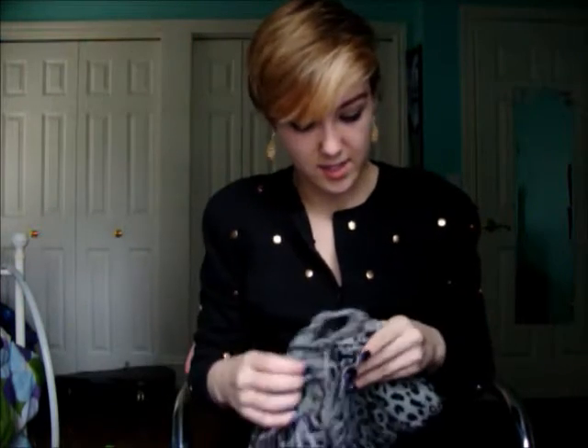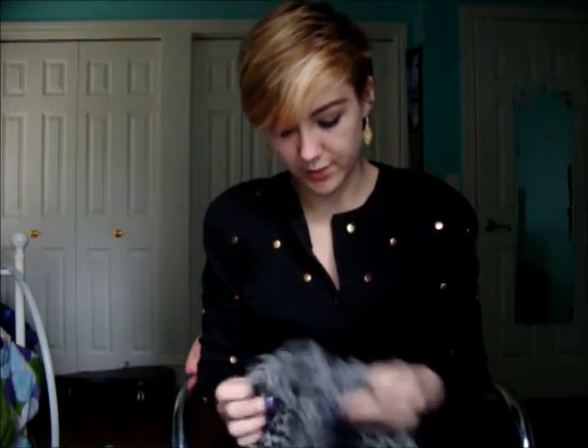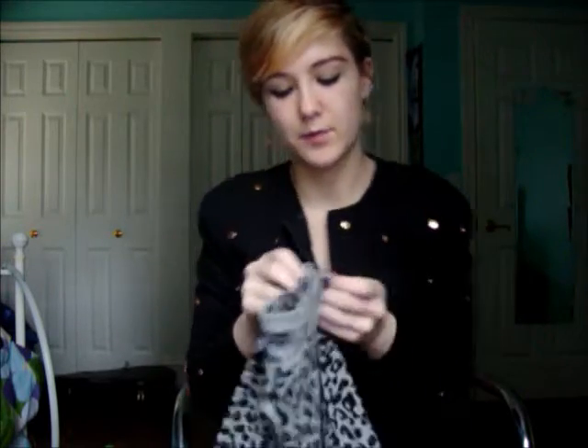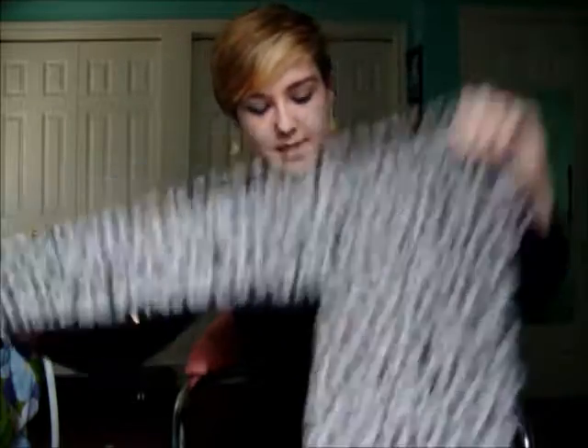This is Forever 21 — it's just a leopard print cardigan crew neck. It's cute and I used to wear it a lot more, but I haven't been into the leopard print as much lately. It's really cute though and comfy, not too tight.